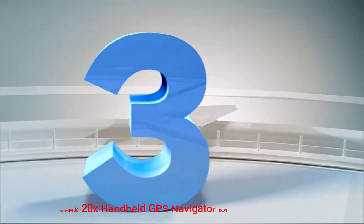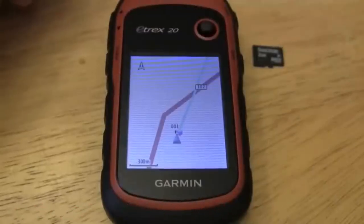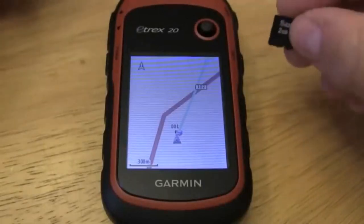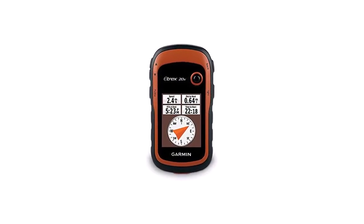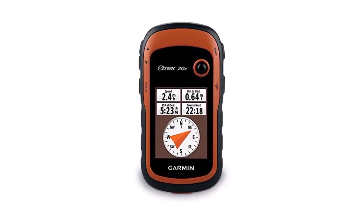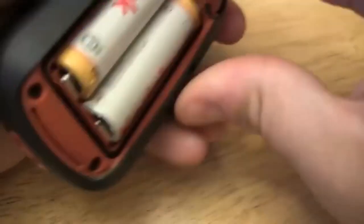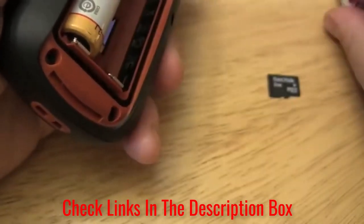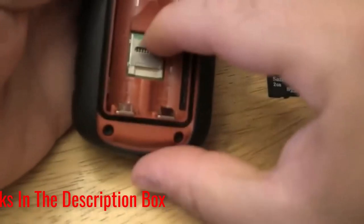Number 3: Garmin Etrex 20 Handheld GPS Navigator Marine GPS. The Etrex 20 features a WAAS-enabled GPS Receiver, HotFix, and GLONASS Satellite Support, meaning its GPS functionality is fast and spot-on. This is an upgraded version of the highly popular Etrex 20, featuring a higher screen resolution for ease of reading in direct sunlight and a larger memory for adding your maps.